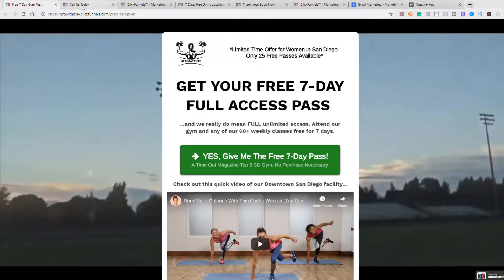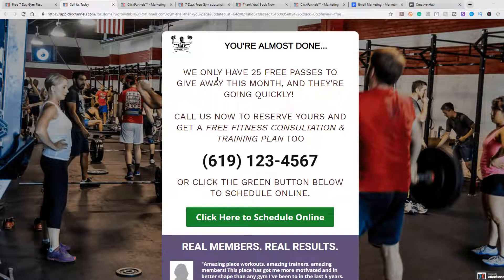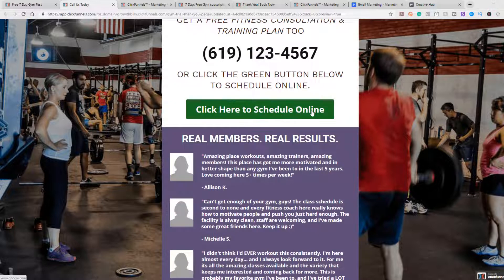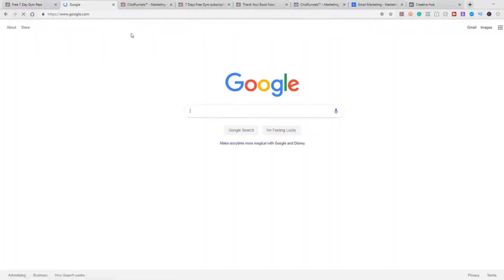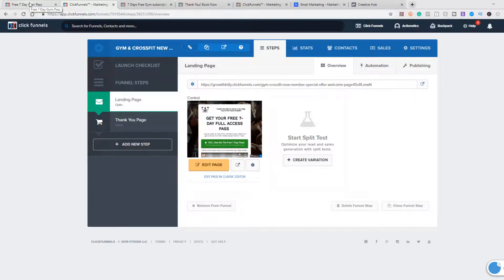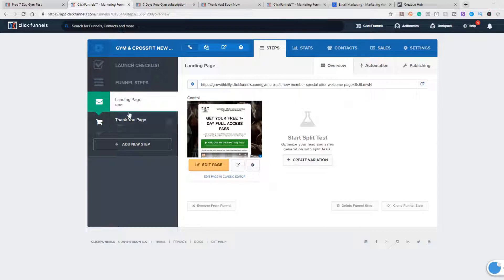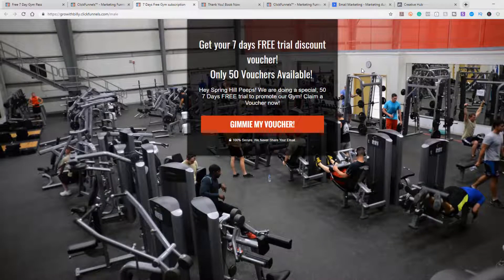When they click the button to get the free seven-day pass, they fill out their information. Then they go to a thank-you page which says 'we only have 25 free passes — call now to reserve it' with your phone number, or they can click to schedule online. You set up an automated scheduling service — just Google how to do that, it's very simple. This is a two-page funnel. Let me show you another one called the crazy discount funnel — get your seven-day free trial discount voucher, 50 vouchers available.